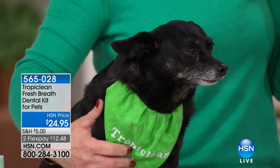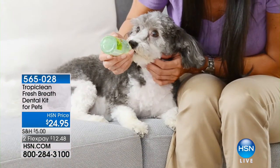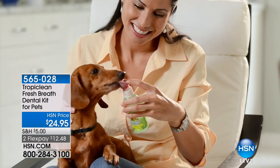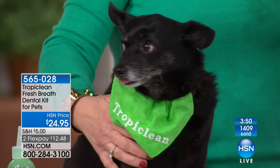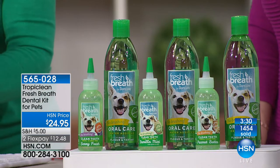It works for any breed, any size, any age - it's never too late to start. By age three, 80% of pets have periodontal disease. The first 30 days, use it every night in the evening so it has time to dissolve that rock-hard plaque and tartar. After that, check their mouth and you can probably use it two times a week. Your pet is still going to love you - they're not going to run behind the sofa. With a toothbrush you can do a lot of damage if the pet sees it coming and tries to run.